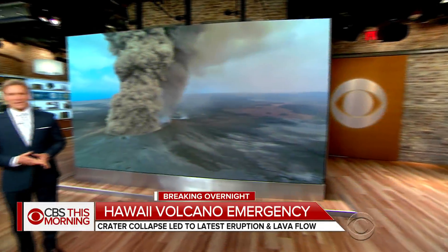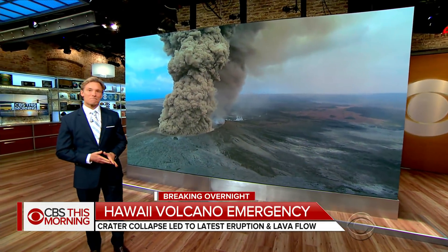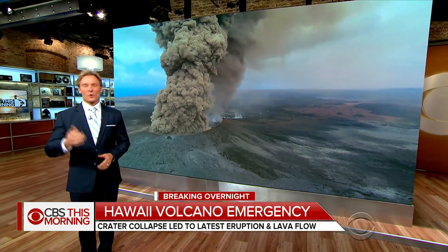Chief weathercaster Lonnie Quinn of our New York station WCBS is here to show us the science behind this eruption. Good morning to you, Vlad.